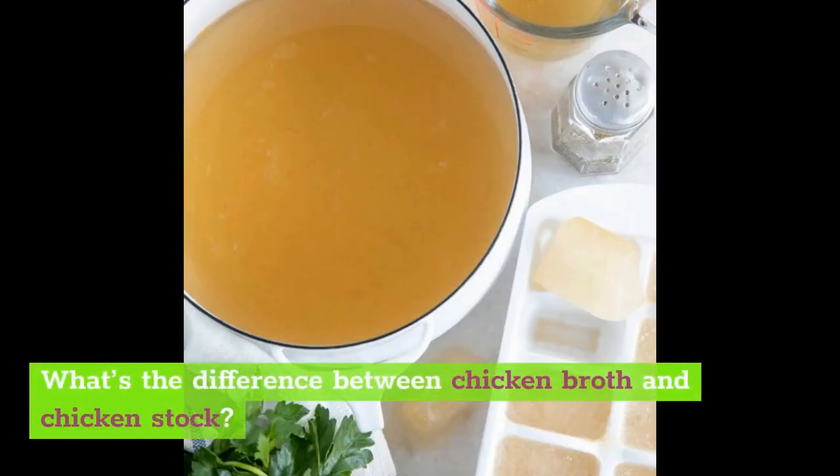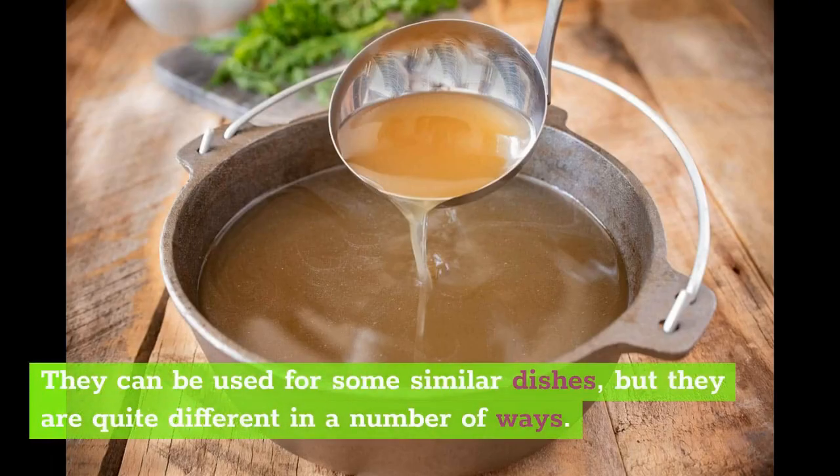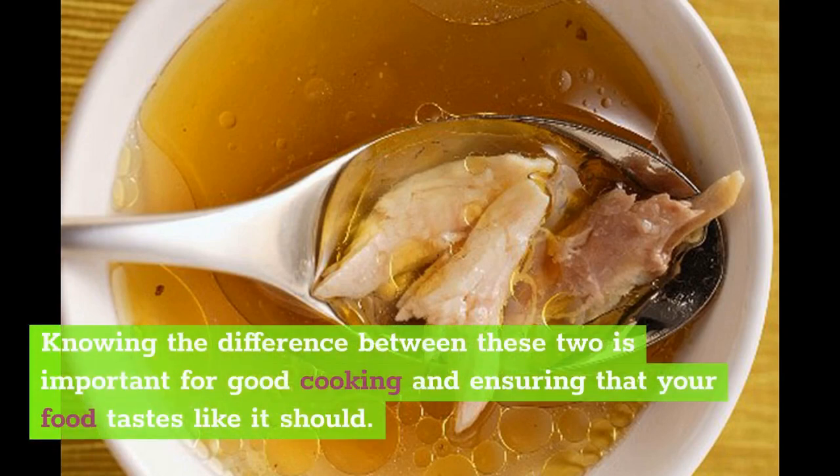Now you know how chicken broth and chicken stock differ in prep time, flavor, texture, and the parts used to make them. They can be used for some similar dishes, but they are quite different in a number of ways. Knowing the difference will make it easier to pick the right one based on what you are going to make or what kind of flavor or texture you are going for. It's important to use the right one, because you don't want to accidentally thicken something that is already thick, and you don't want to add an oily liquid to something that is already oily. Knowing the difference between these two is important for good cooking and ensuring that your food tastes like it should.